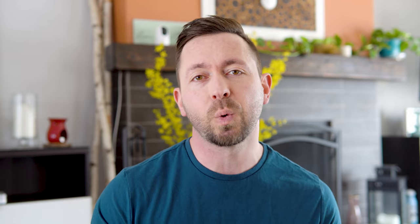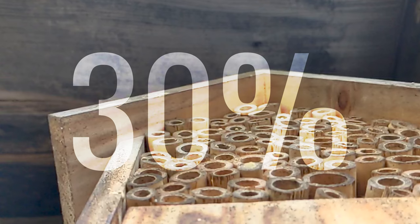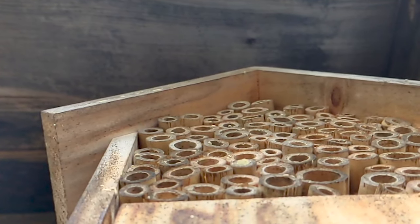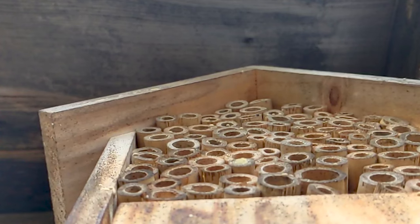A bee house is not where a bee will live, but where they'll nest and lay their eggs. About 70 percent of all native bees actually build their nests in the ground, and the other 30 percent build their nests in cavities such as hollow stems or holes in wood. Part of that 30 percent are cavity-nesting bees that will take over the nests of other cavity-nesting bees. Our bee house is going to provide those ready-made cavities for the bees to move in.